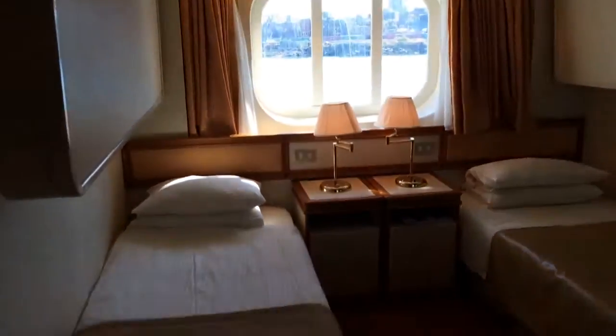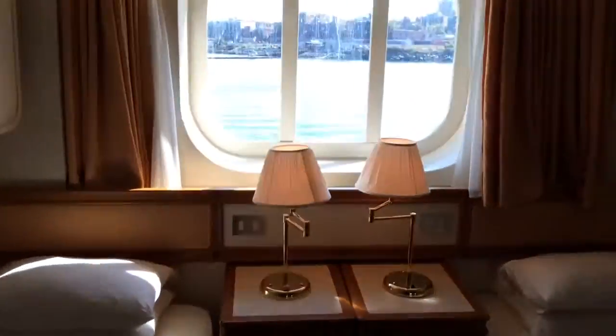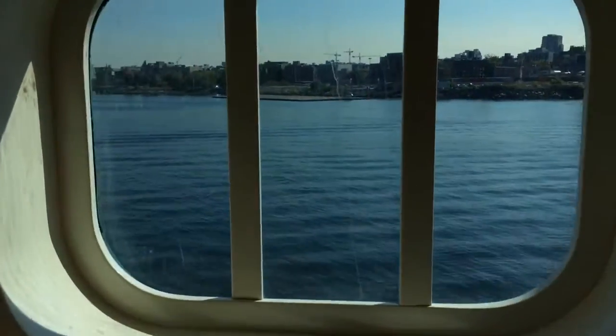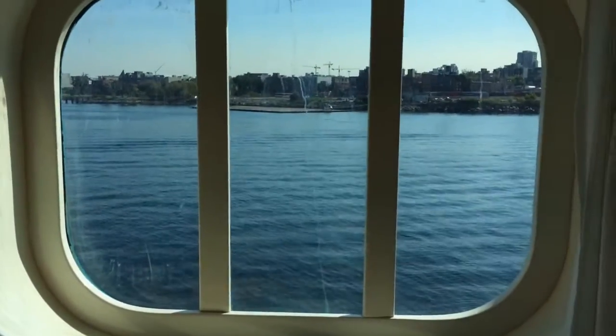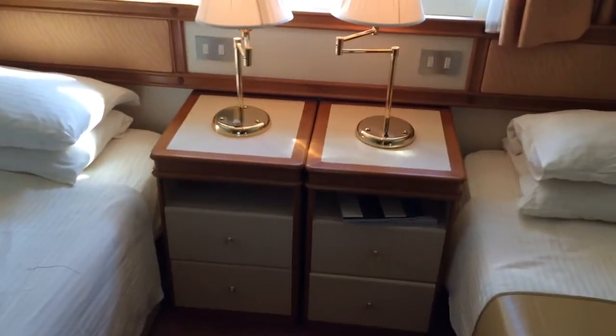The two upper bunks I won't be using — this will be converted to a queen size. The window is a pretty nice size and here we are in Vancouver, so the view is great. There are two lamps, and more drawers over here which I just discovered making this video, so I'll move some of my stuff over there.